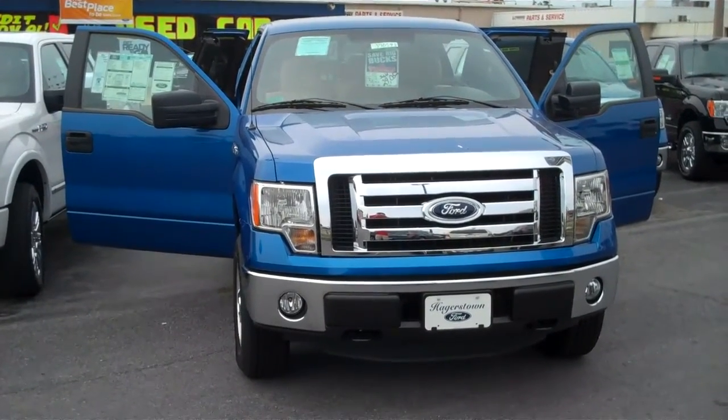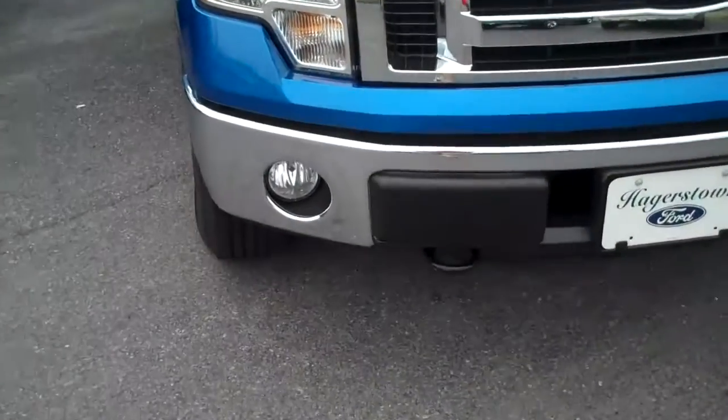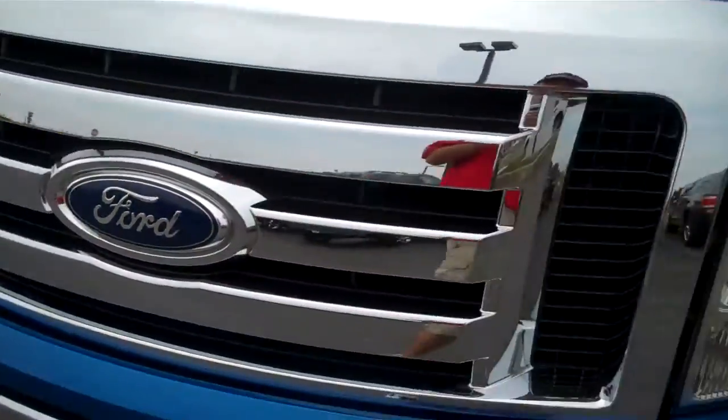Hello sir, this is Zach with Hagerstown Ford. Just wanted to send you a brief video about the truck that you are interested in. It's an F-150, it does have your fog lights, it has your tow hooks to tow out some Chevys, your chrome grill with the Ford emblem.